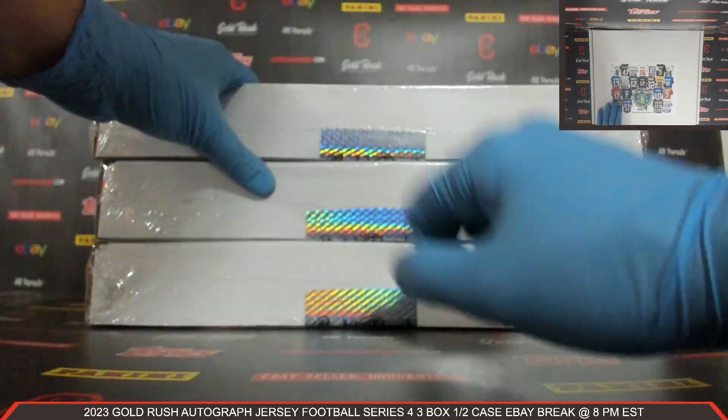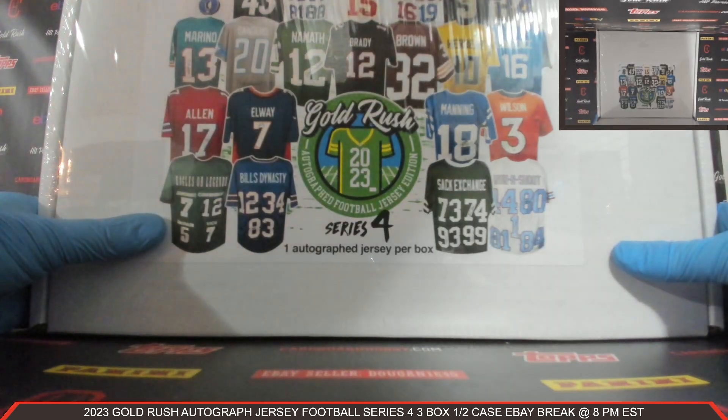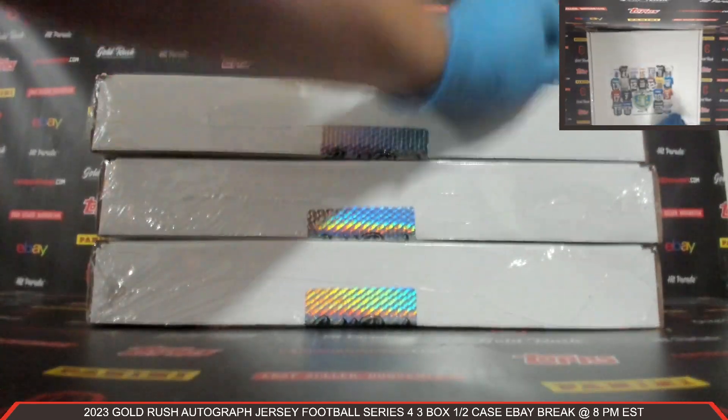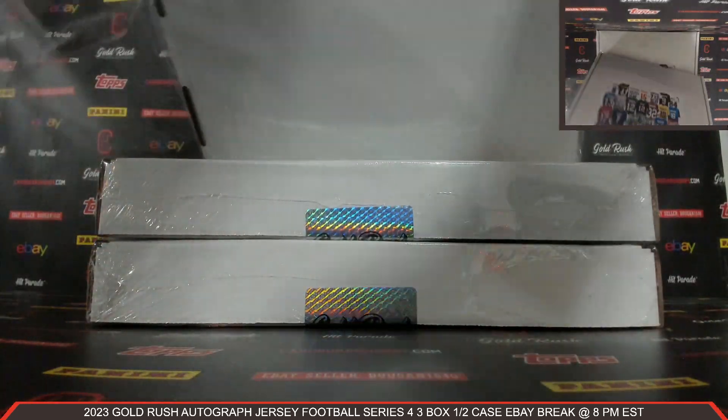One, two, three boxes — 2023 Gold Rush Autographed Jersey Football Series 4. Here we go, plastic coming off. Autographed Jersey Box Number 1.